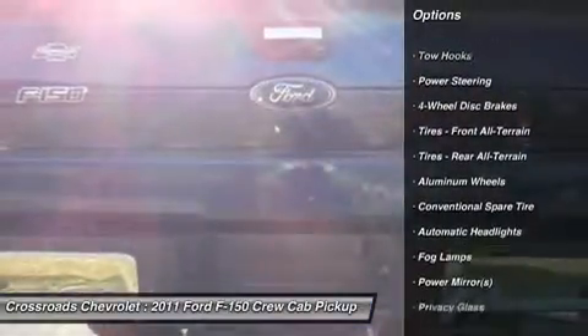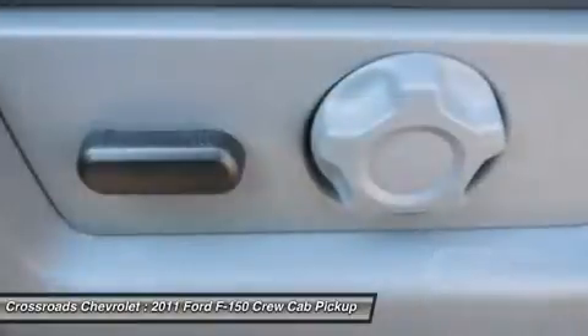AM/FM stereo, CD player, MP3 player, auxiliary audio input.